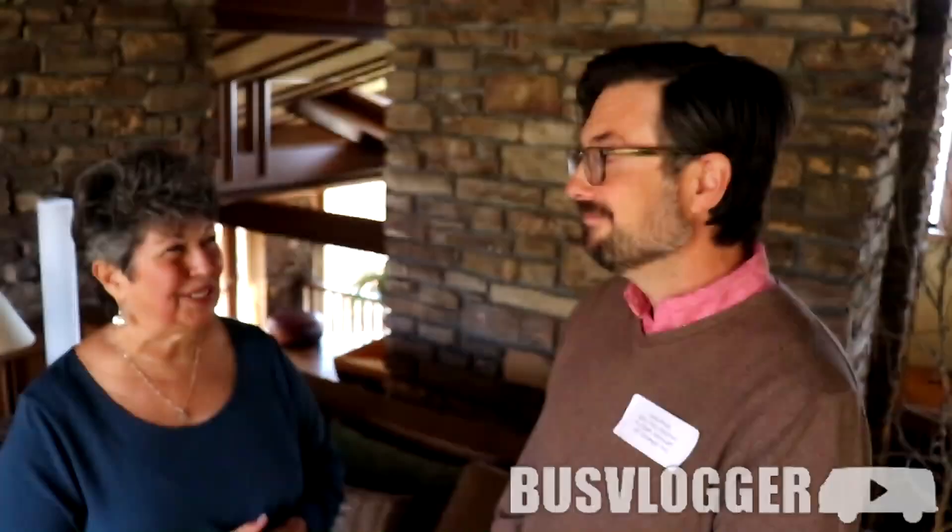Well, thank you, Ronna, for sharing this with us and for inviting us to come along. And thank you, Only in Arkansas, for sponsoring this video. Life's what you make it — let's get our hands dirty.